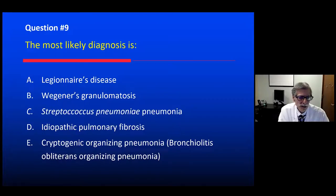Is this Legionnaire's disease? Wegener's granulomatosis? Streptococcus pneumoniae pneumonia? Idiopathic pulmonary fibrosis? Or cryptogenic organizing pneumonia, what was previously referred to as bronchiolitis obliterans organizing pneumonia — sometimes still called BOOP because it sounds funny.